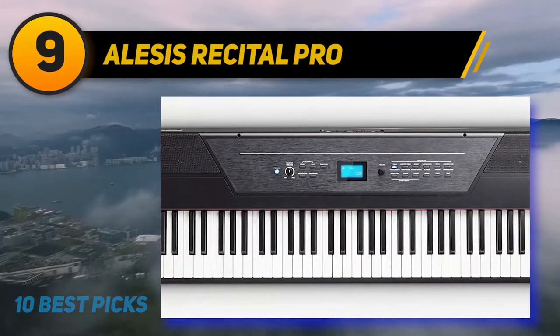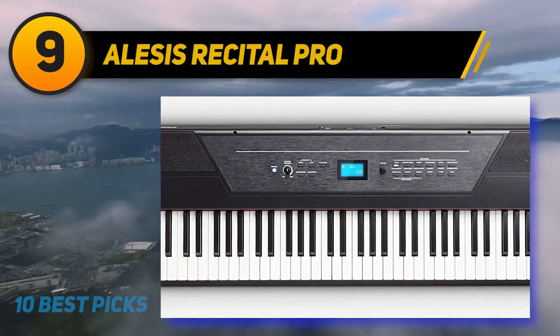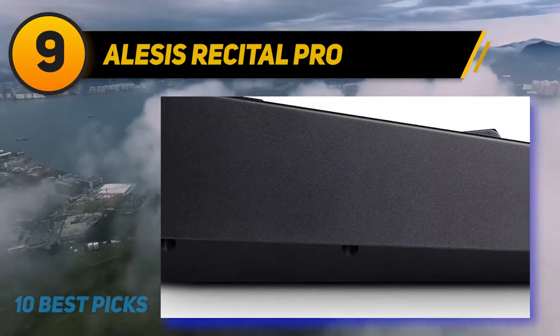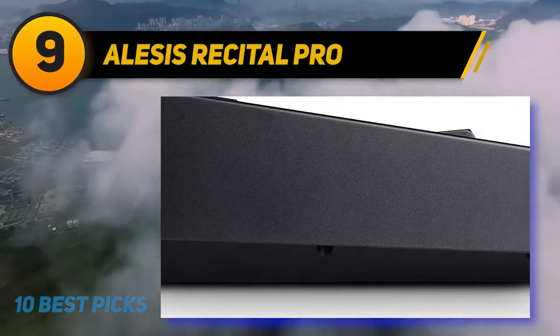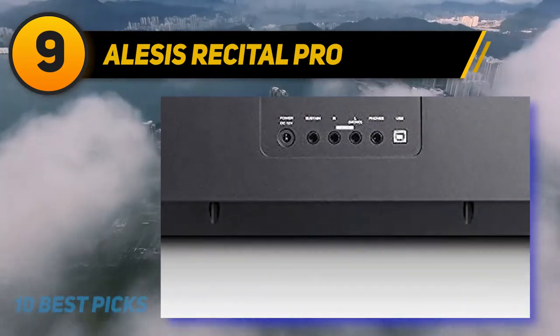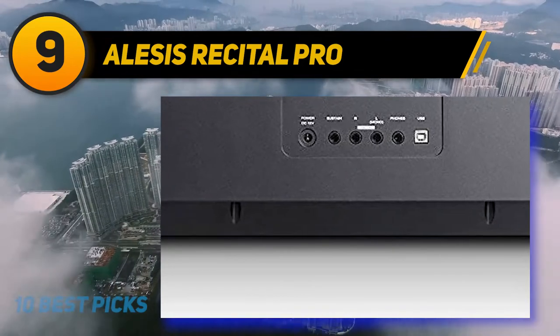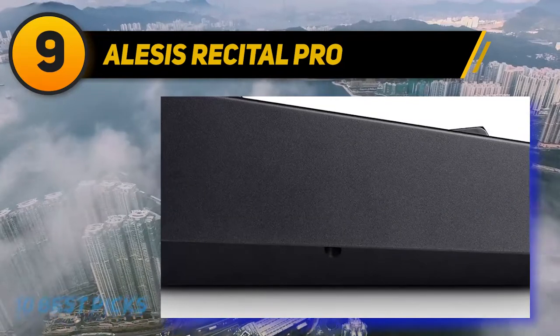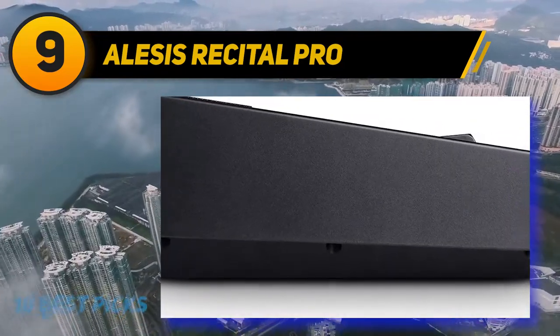At number 9: the Alesis Recital Pro. Ultimately chic in its look, the Alesis Recital comes with 88 full-sized hammer action keys along with digital response. Beginners desiring to play professional keys can opt for this full-featured digital piano. The best facet about the Alesis Recital is its extraordinary educational features and 12 voices crafted proficiently.